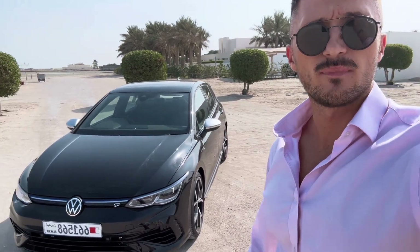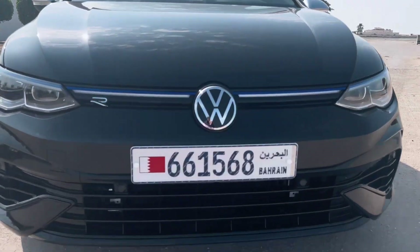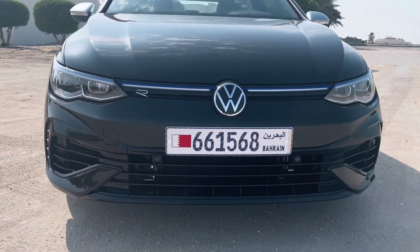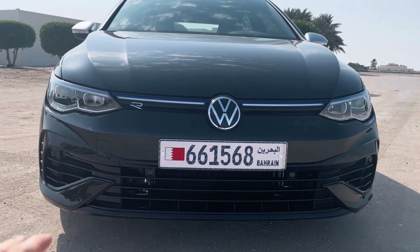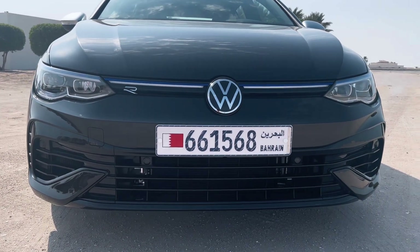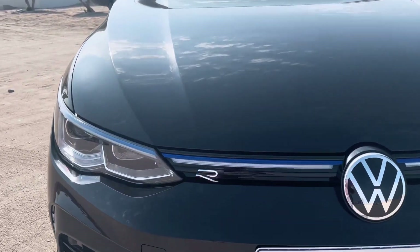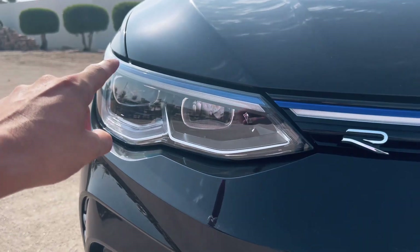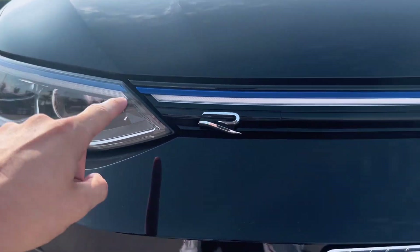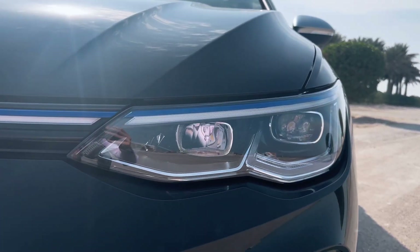Let's have a little walk around the car and show you a bit on the exterior design. Starting at the front, a very, very slick design. I love the design of the lights. We've got an over-exaggerated sort of grille here at the front, but also practical at the same time. We've got the iconic R logo here, and you've got this blue contrasting color light feature that runs all the way along, which is iconic to the Golf R.